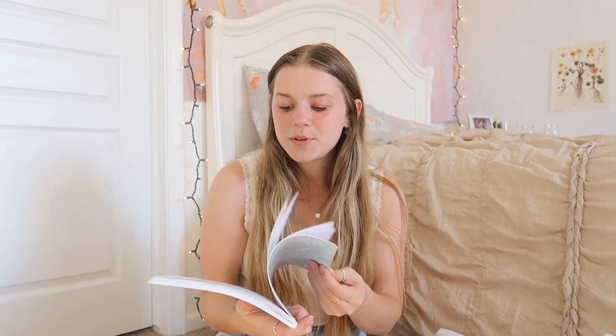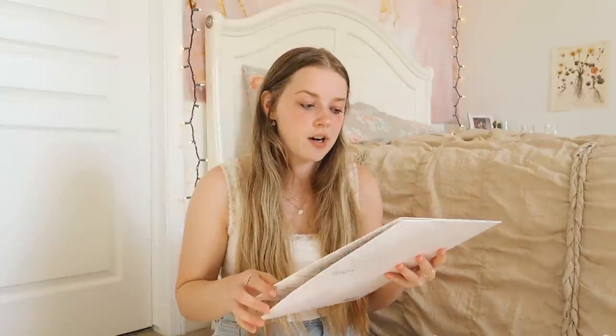For every Yoobi item you buy, a school supply item will be donated to a child or classroom in need, which is really cool. I didn't see that much Yoobi school supplies this year — usually they have an entire section but this time it was just scattered everywhere. Anyway, I picked up this pool design notebook — I love the colors — and also this one with cute little drawn flowers. I got college ruled in both. They're so cute and aesthetic together.